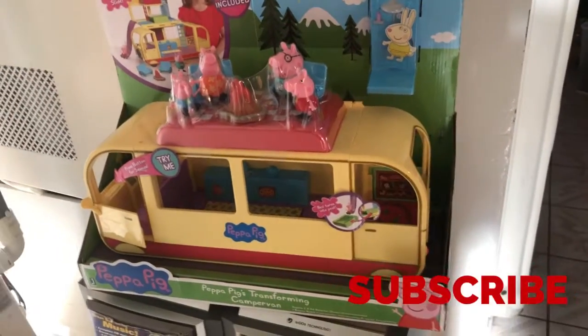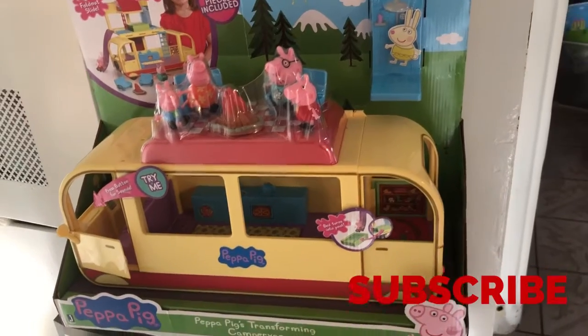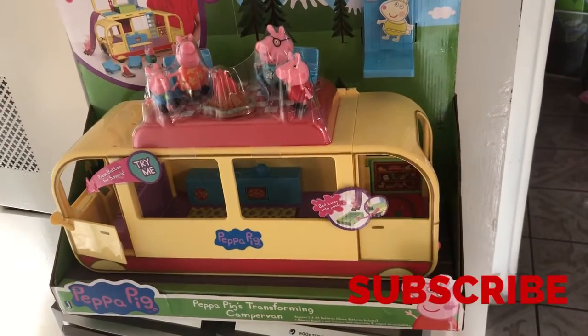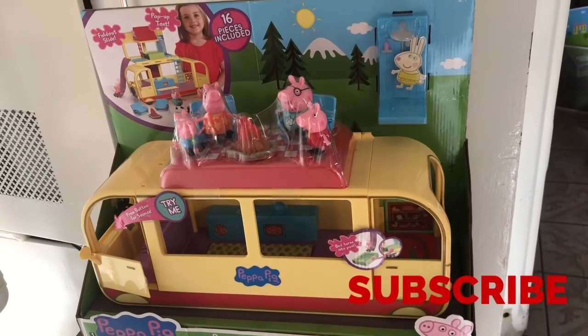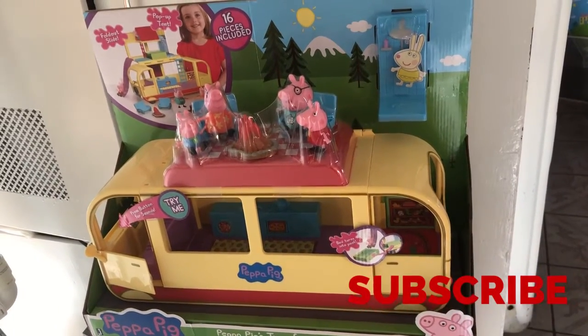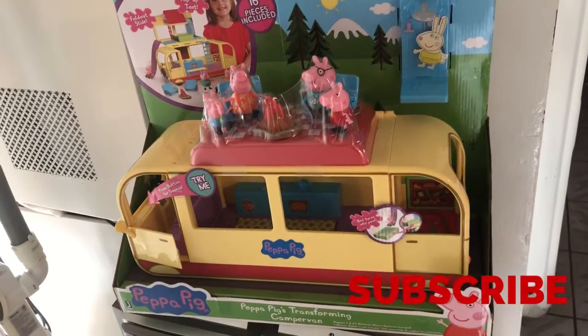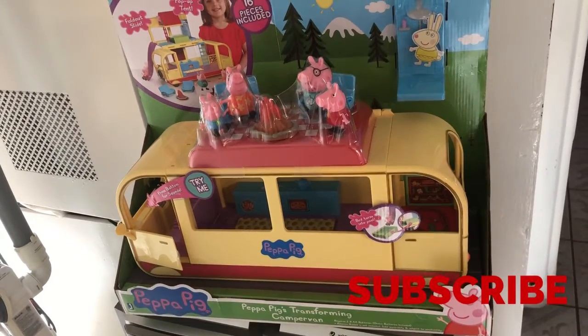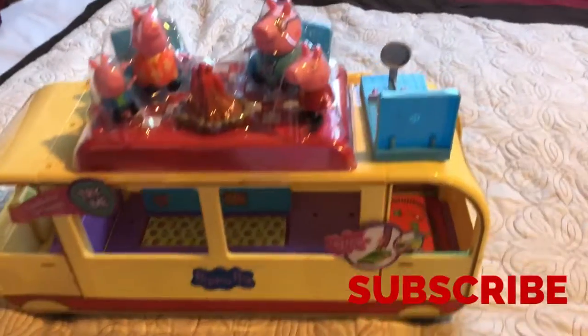Hi guys, welcome back to our channel! We have the new camper from Peppa Pig — it's a camper van. Sammy's gonna open it right now. We went to Target today and she's been wanting this. This is a new thing from Peppa Pig, so all right guys, it comes with the...